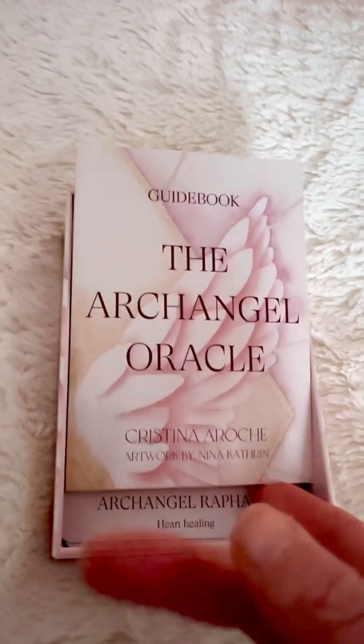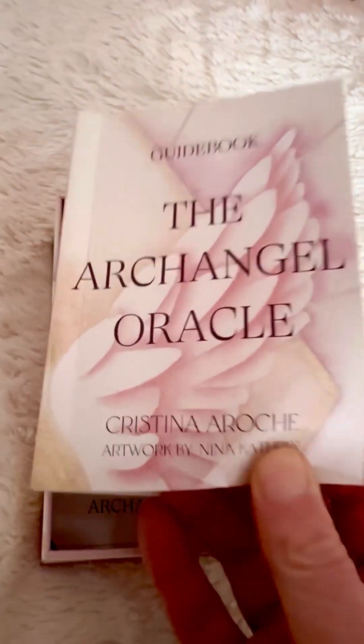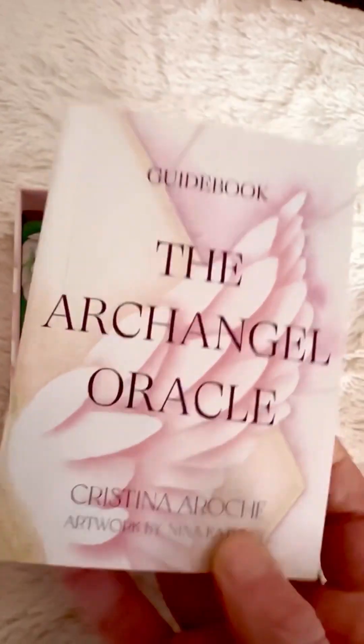It is so beautiful. Look at this beautiful guidebook.